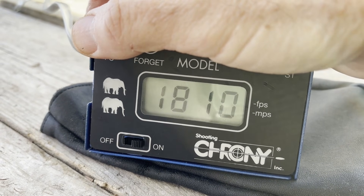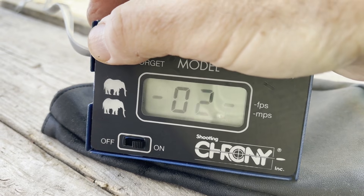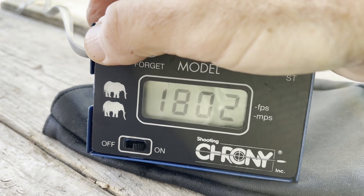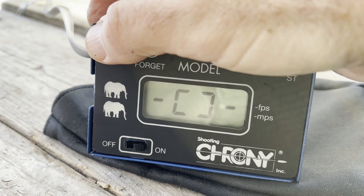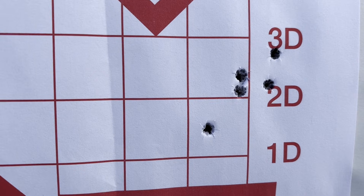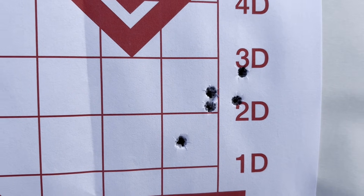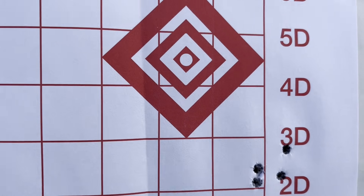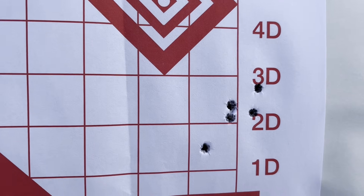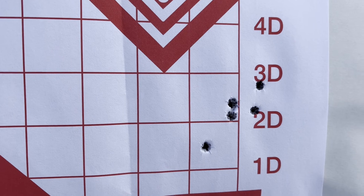I didn't mention it earlier, but it's about minus five degrees Celsius today, and the chronograph is approximately eight feet in front of the muzzle. This group is with 7.5 grains of Trail Boss - point of aim is center of that diamond, and of course the rounds are landing low.